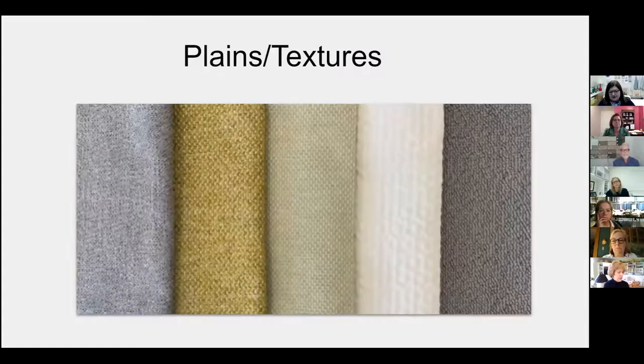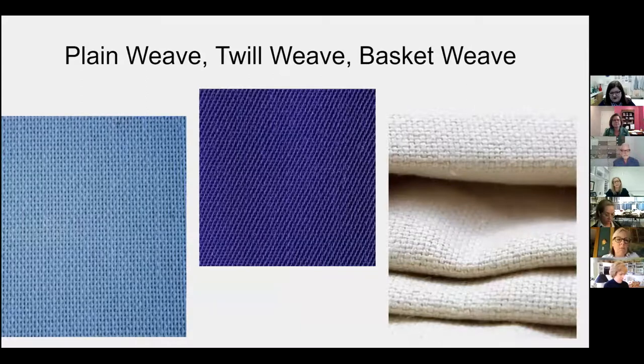Plains and textures are our largest selling category. If you think of the amount of fabric used for a sofa or a sectional, there are lots of different weave structures. Plain weave is the first — a very basic over-under way of creating fabric. A twill weave is recognized by a diagonal line, going in the right or left, and is largely used in making denim fabrics. On the basket weave, yarns are grouped together in the warp and the weft to create beautiful chunky textures.